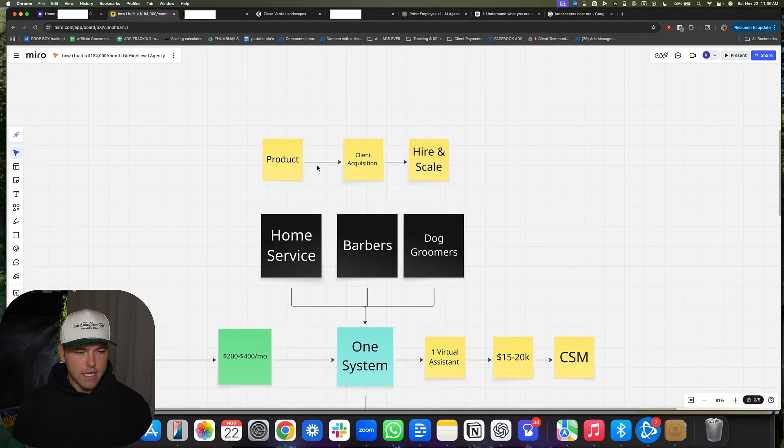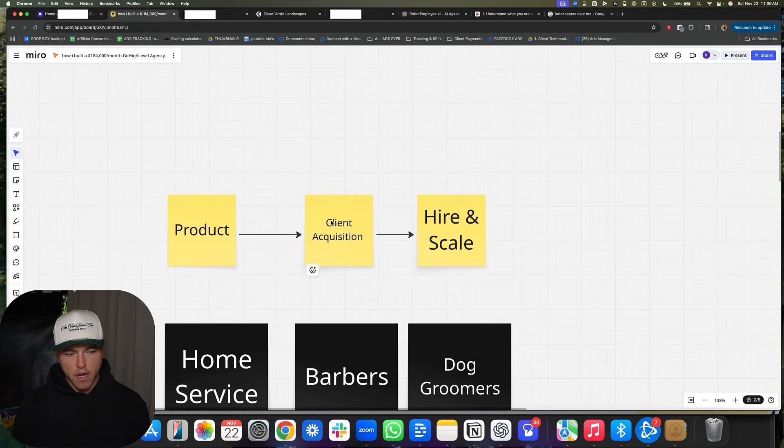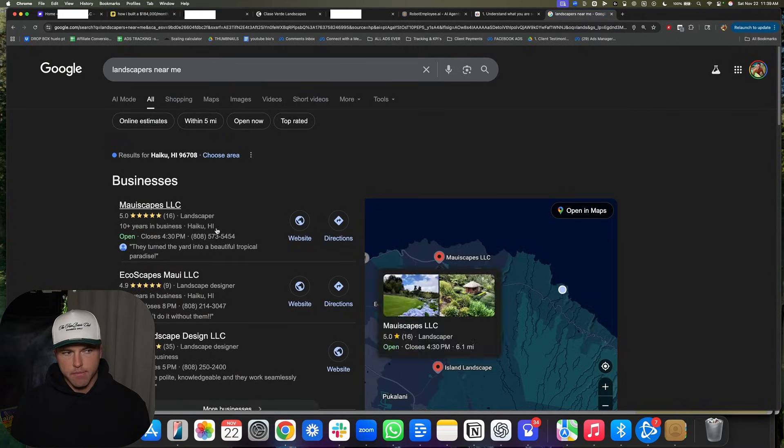I'm going to go through the exact step-by-step process of how we built out the Go High Level product, how we got clients all the way from zero to basically 50K a month, and then when you should hire and scale, and what you should be doing at each different stage of your business. This system basically worked for home service, barbers, dog groomers — it'll work for basically any kind of small business who's on Google Maps.